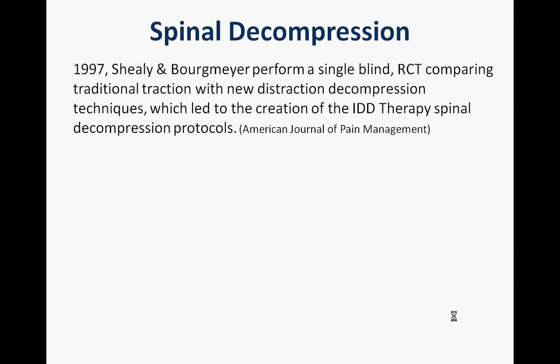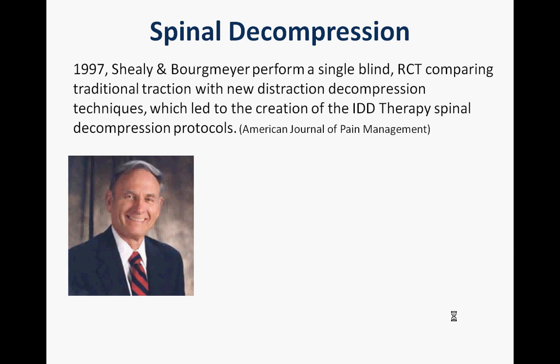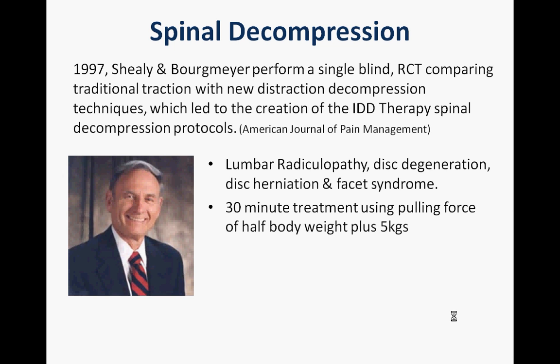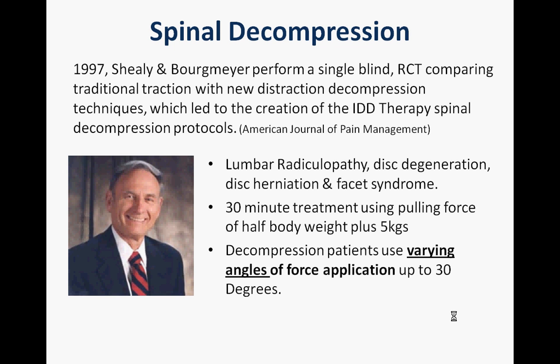There are a number of papers on this subject, but the key one relates to a study done in 1997 — a single-blind RCT comparing spinal decompression to traditional traction, by a highly respected surgeon called Norman Shealy. He took two groups of patients with common conditions and essentially gave a similar treatment.